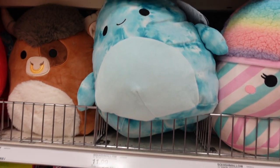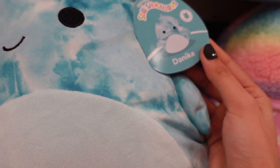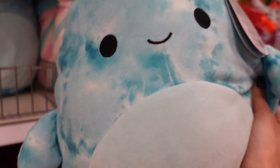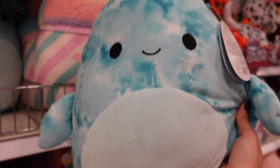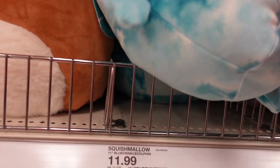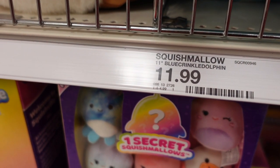Oh my goodness — is that a whale? Yes, I believe this is a whale and the name is Danica. It has a blue tie-dye pattern which reminds me of the ocean, and I feel like it is very suitable for this creature. I'm just loving the simple facial expressions. It has a fin as well as a tail, and I looked at the price tag — it says 'blue crinkle dolphin' which is funny to see.